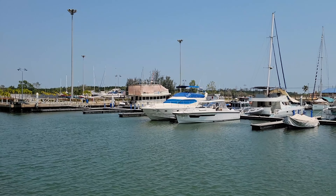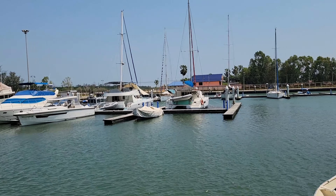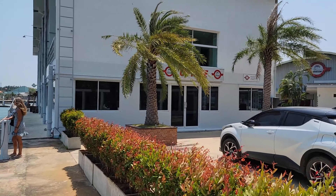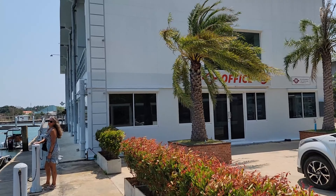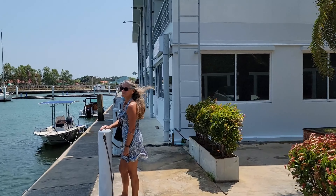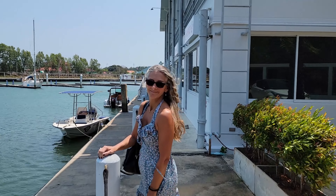We talked a little bit about pricing. I'll show you what it looks like when you drive up. It's actually guarded, and then they have this big white building here, and the office is the first part of the building. Kim really likes it here. So many fun things to do.